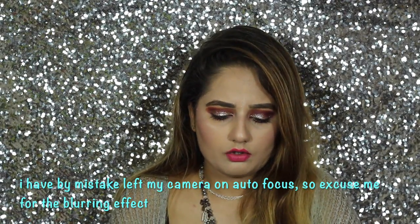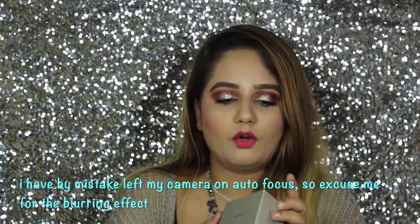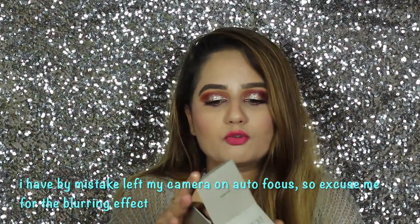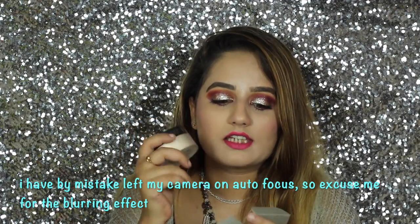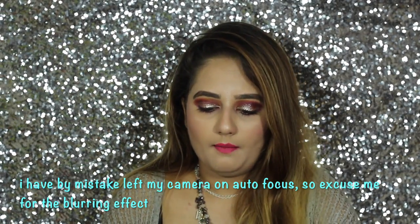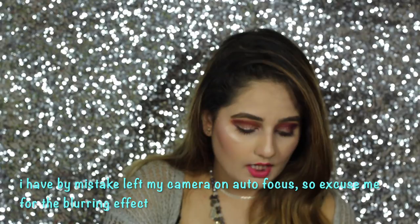Then I got the Laura Mercier Loose Setting Powder — everybody swears by it. I used it in my previous video, I loved it, and I can definitely say yes to it. However, I personally feel that banana powder is even better than all of these.